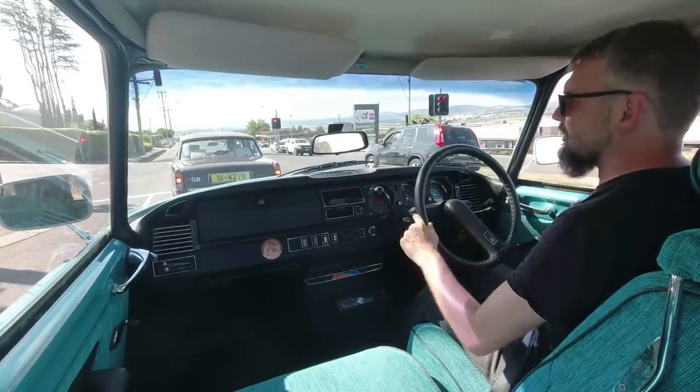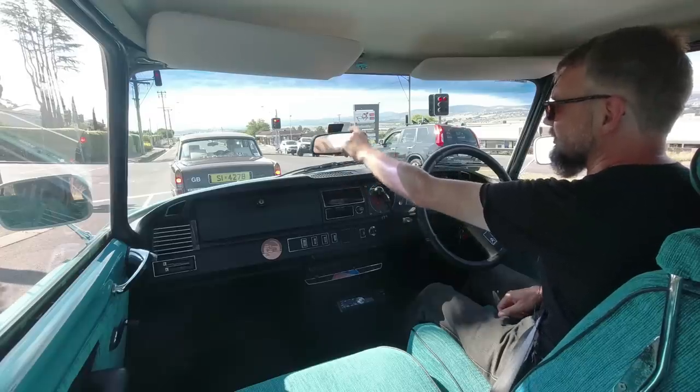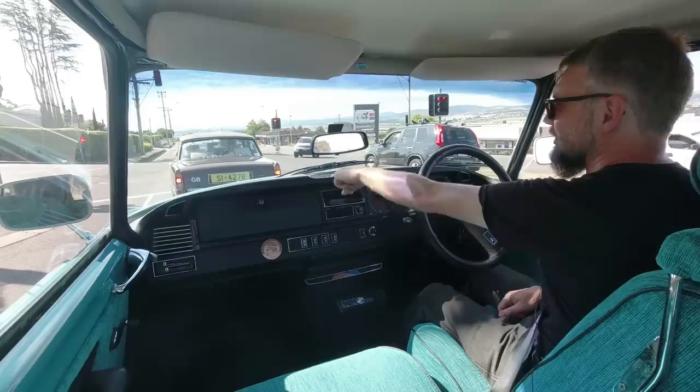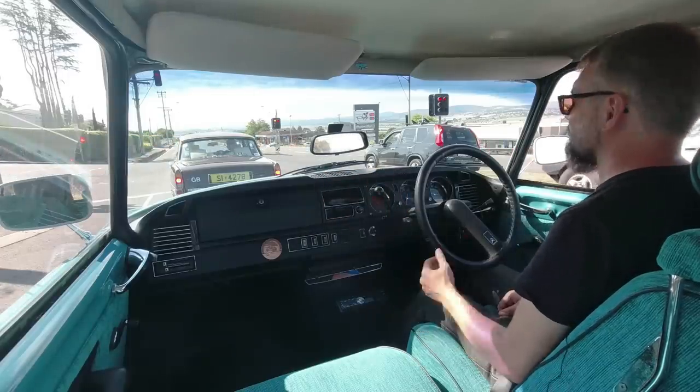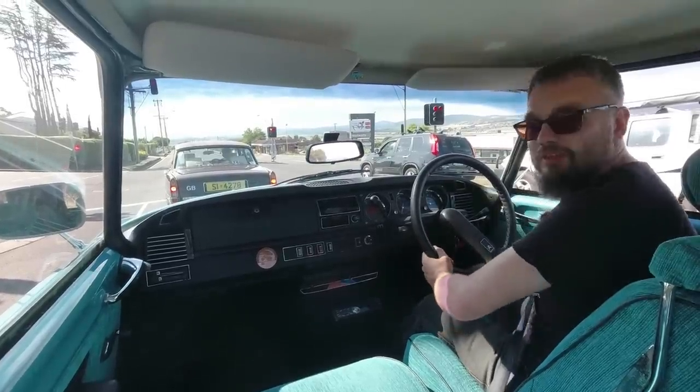A quick point: in the previous video, I said this mirror was annoying and in the way. It's actually mounted too high — someone's replaced the windscreen at some point, so it should be lower. That's kind of what this recess is for. So that's not completely standard; as with many older cars, things change as you get older.